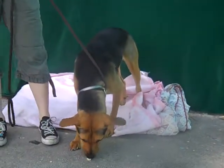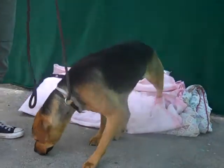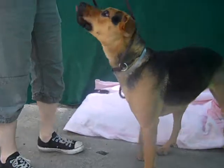The thing we want to highlight about Joanna first and foremost is that she is really motivated and she will work for donuts. We're going to see if she'll do that on the video today.